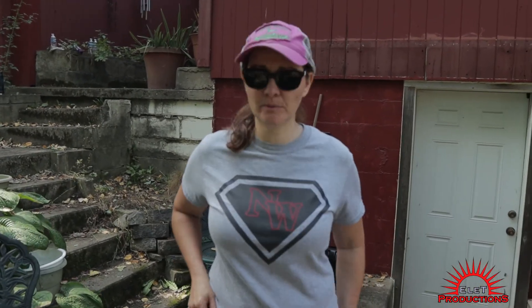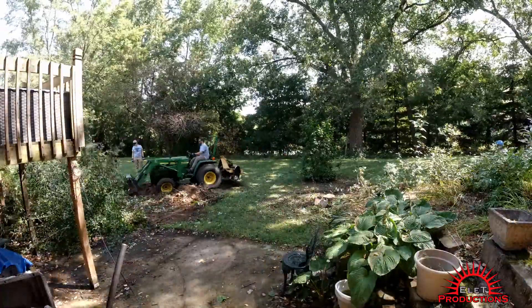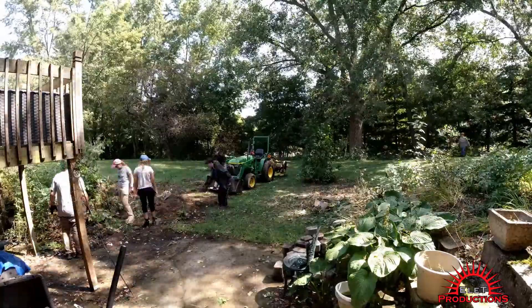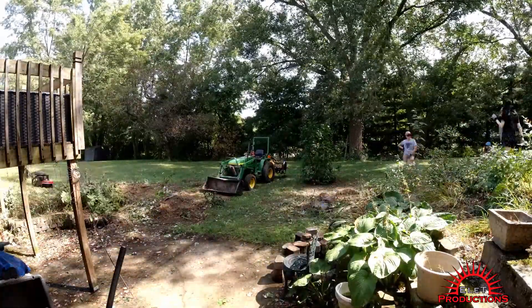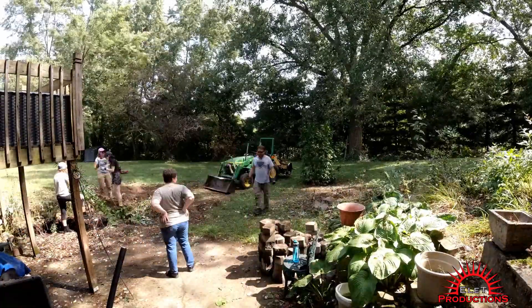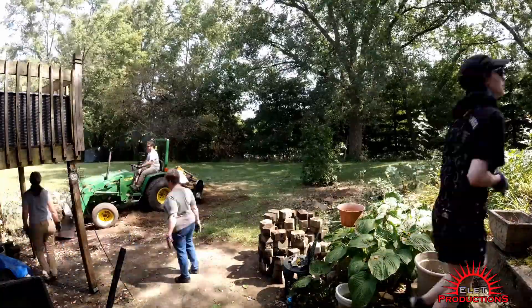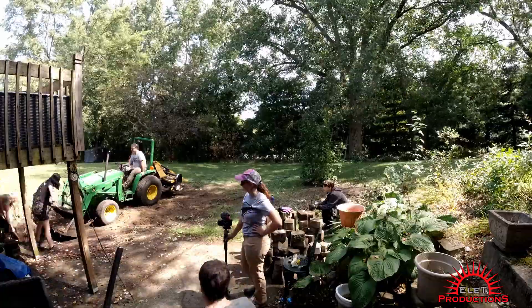It looks a lot better — it opened up the back porch a lot. It went fast, faster than I thought it would. We got here about 11:30 and it's 1:30, so it took two hours. That tree just came out — I can't believe how well it did. We were able to get the roots out, so it won't grow back.